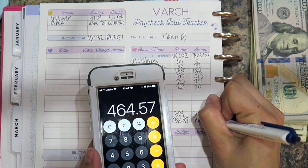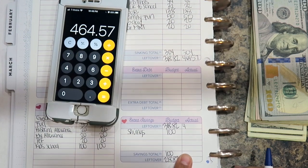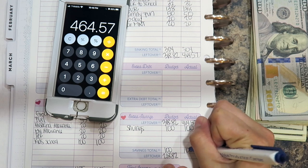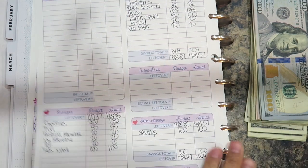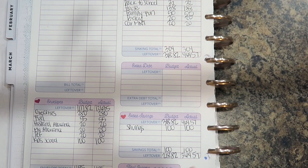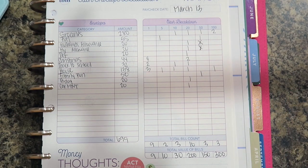After subtracting $304, my total is $464.57. I always put $100 into savings, which leaves me with $664.57. I'll probably wait until my husband gets paid on the 15th and then do one big deposit into savings. Now let's go on to the fun part, which is the cash stuffing!